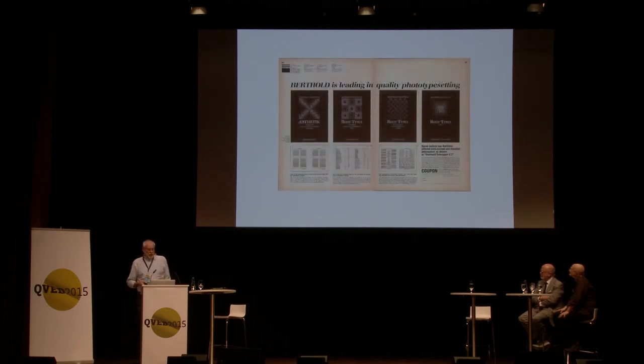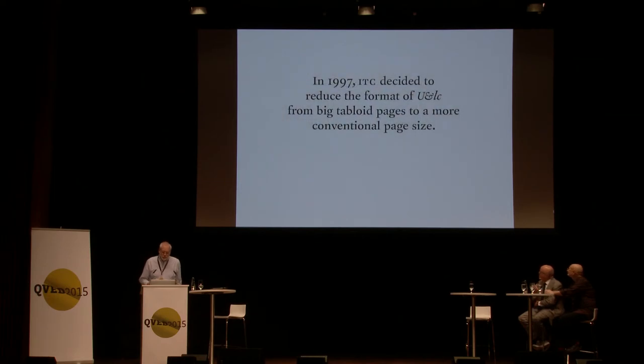Although U&lc was started so that ITC would not have to buy advertising in other publications, it became so successful that at its heyday they actually turned down ads. Mike Parker, typographic director of Linotype, told me they would routinely buy five pages of advertising in every issue. But in the later years, in the late 90s, everything became digital, and ITC was both licensing fonts to manufacturers and selling directly — things had changed quite a bit.